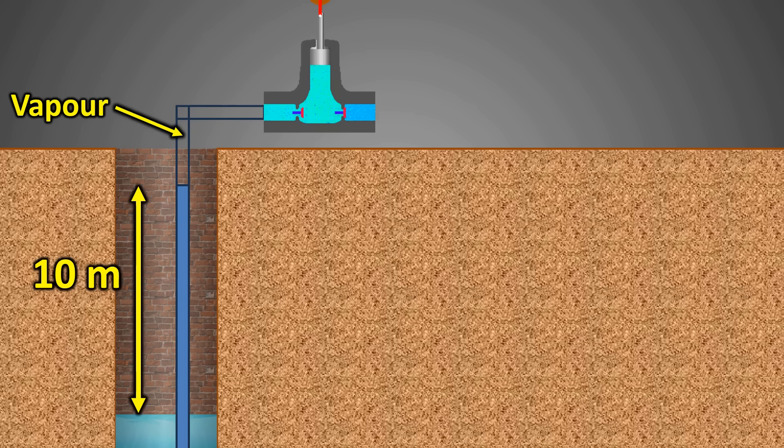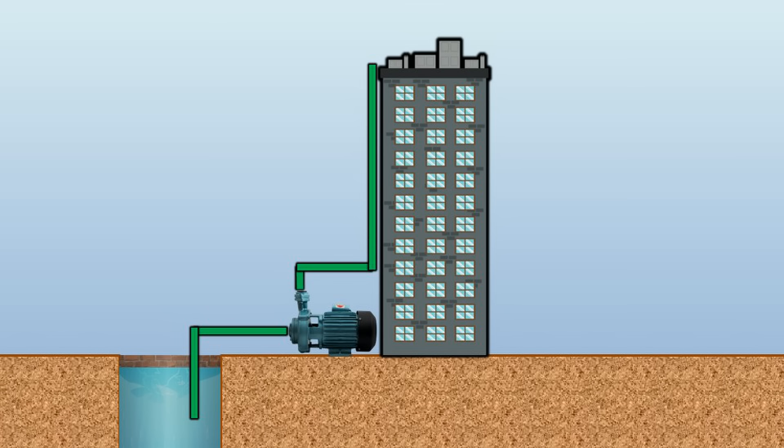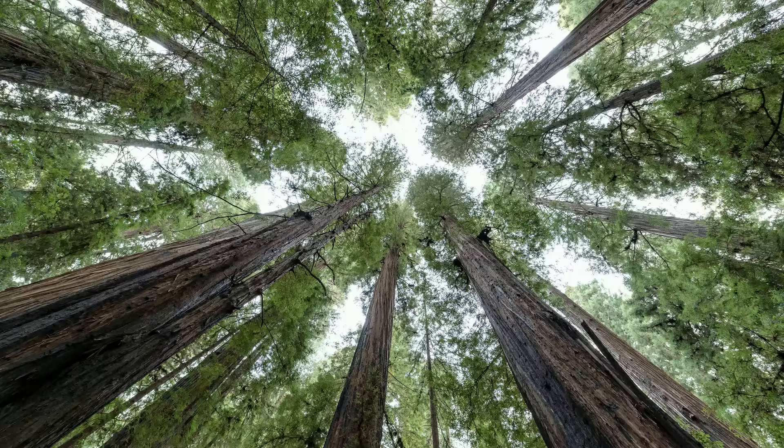No matter how powerful a pump you use, it is impossible to lift water beyond 10 meters using suction. However, this 10-meter limit applies only to suction. When water is pumped to upper floors of tall buildings, the pump is placed at the bottom and pushes the water upward — in that case, height is limited only by pump power and pipe strength, not atmospheric pressure. Trees, however, use a completely different mechanism.